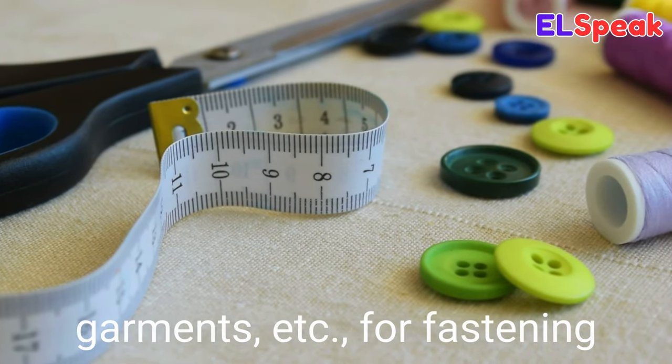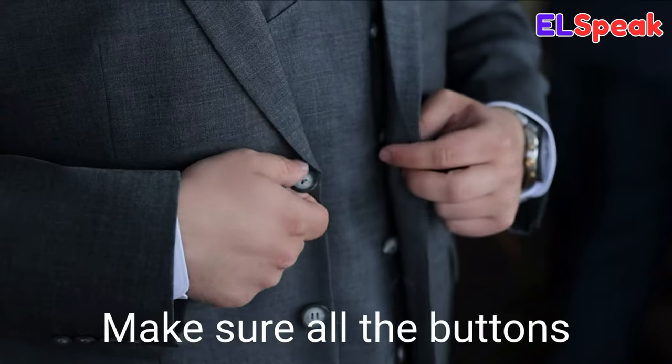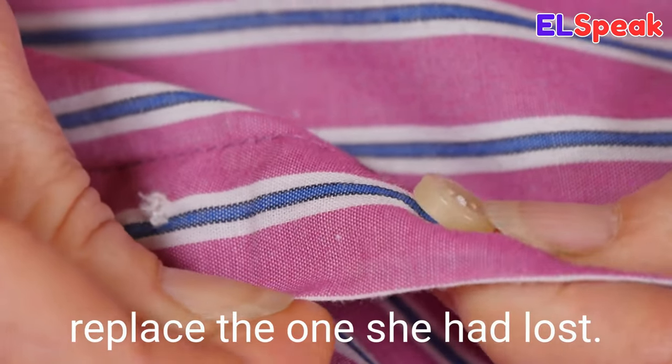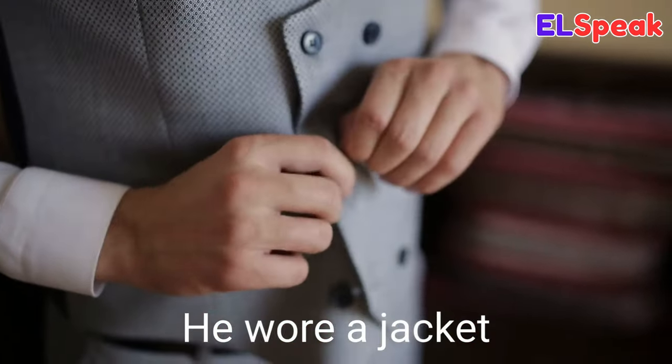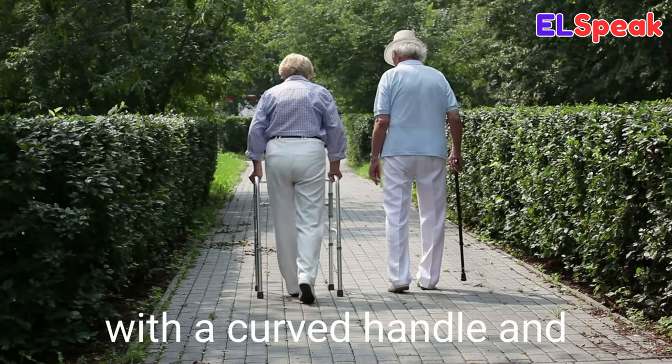Button. Button is a small knob usually of plastic, cloth, or metal sewn onto garments for fastening them or for decoration. Make sure all the buttons on your shirt are fastened. She sewed a button on to replace the one she had lost. He wore a jacket with black buttons.